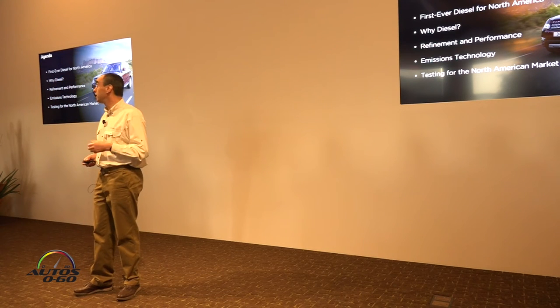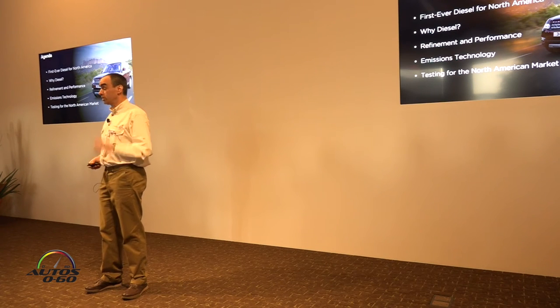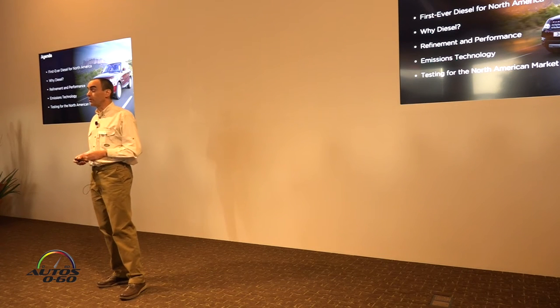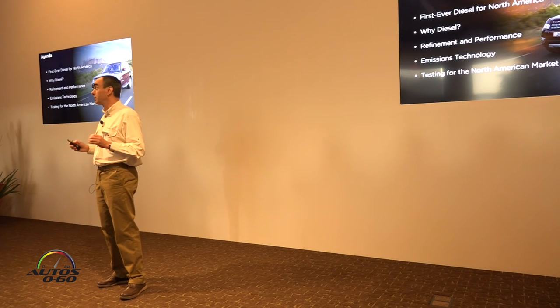I've also got a career before that in diesel engines, so it's great to be here in America presenting a diesel. I'll talk about why we decided to launch the diesel and the technologies we've used to achieve the performance and refinement Range Rover customers have come to expect, while simultaneously meeting demanding US emission standards.